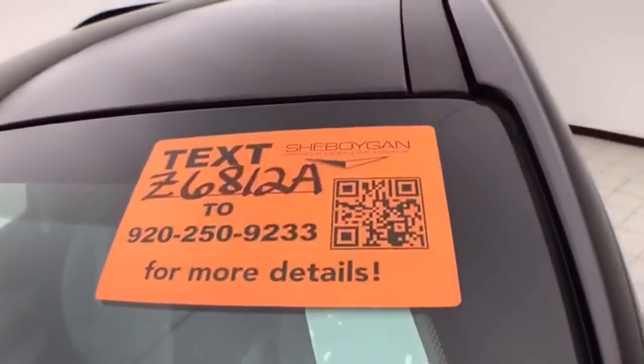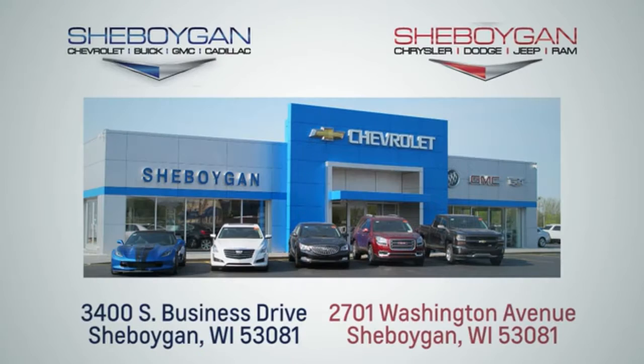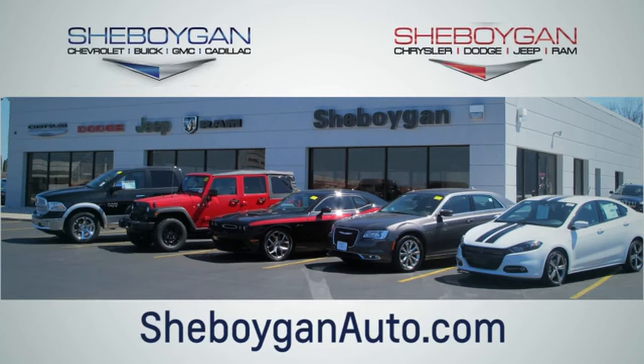For more information on this Equinox, please go to SheboyganAuto.com. We are conveniently located at 3400 South Business Drive or at 2701 Washington Avenue in Sheboygan, Wisconsin. SheboyganAutos.com.